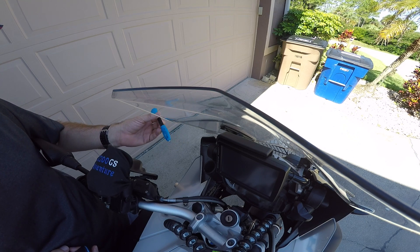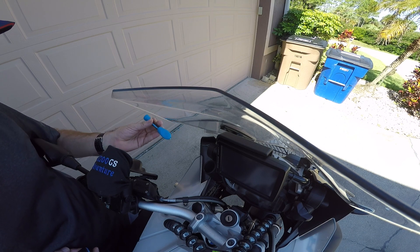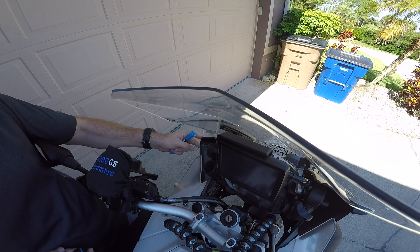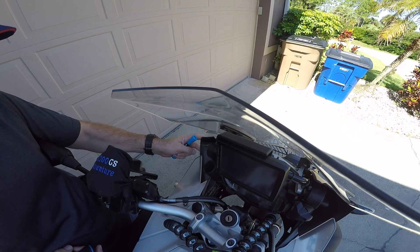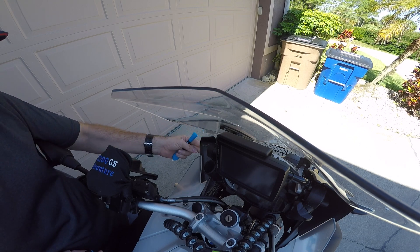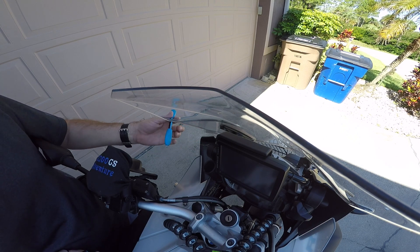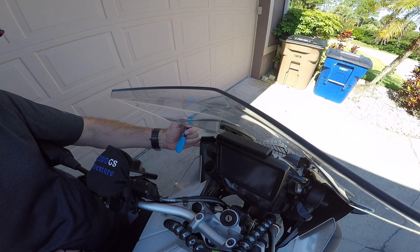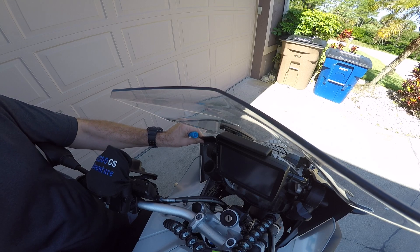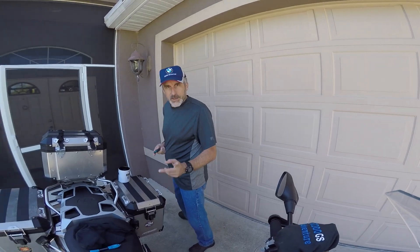I would recommend taking this as part of your pack whenever you go anywhere — it's like duct tape, I call it the glue duct tape. If you ever break anything this will definitely work, especially on plastic. I haven't tried it on anything else, but this piece hasn't had a problem since. Most of the residue you see on the outside is from the old super glue — the Laser Bond went right in the crack and sealed it. It is not going anywhere.